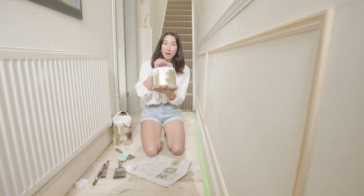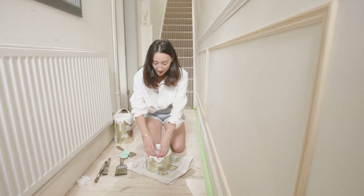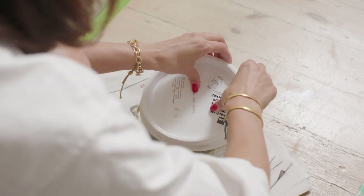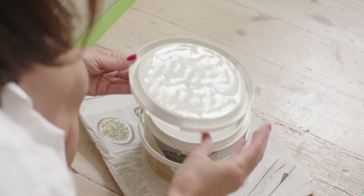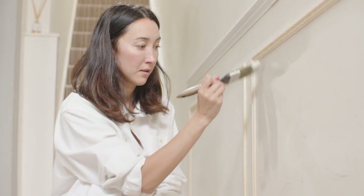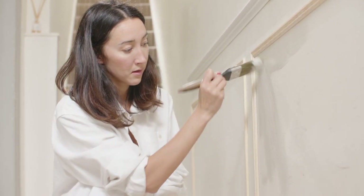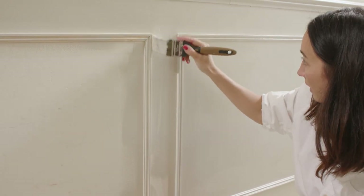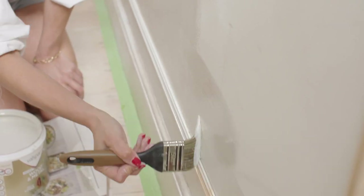We're now going to start with the paint, and the colour that I've gone for is a Valspar colour called Gentle Shadows. You can basically match any colour that you like, or choose a mix that you like, so the options are quite endless. They also have really good how-to videos if you get stuck on a particular area — it really helps give you the confidence you need to start.